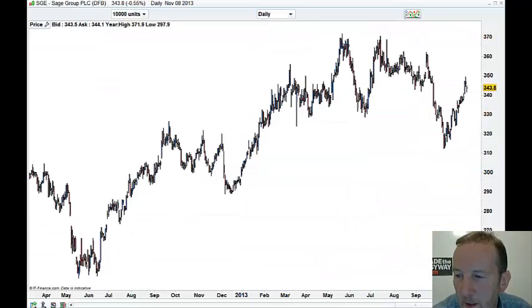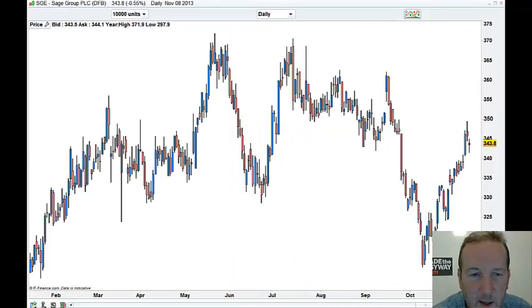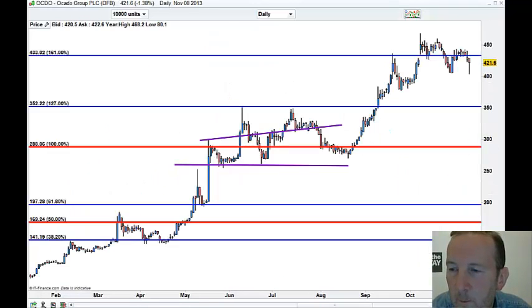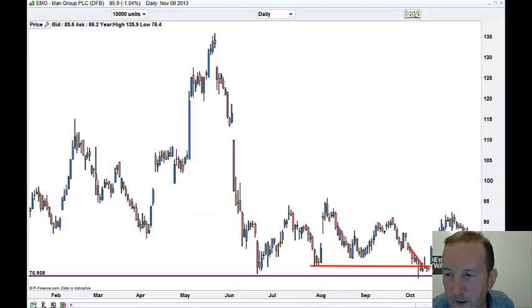Sage — not brilliant, but it's holding up. Arcano is struggling up there. It's holding up okay, not a great one. Now it's had that run — not great.